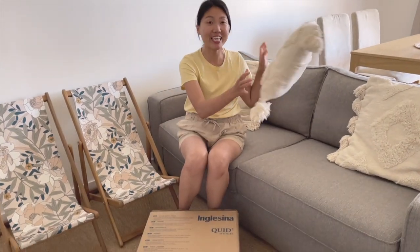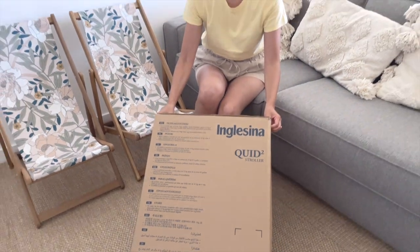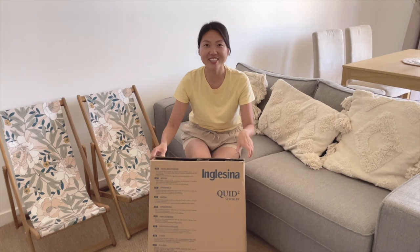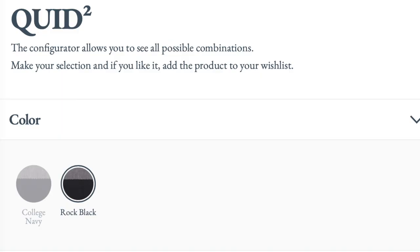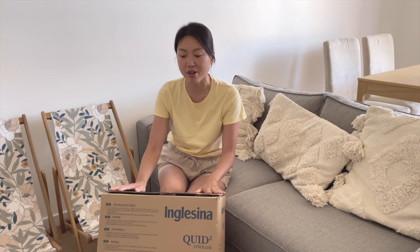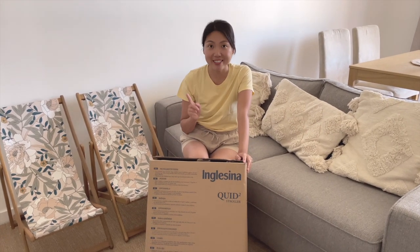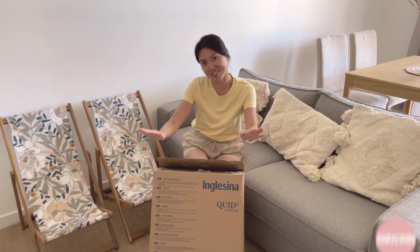After doing my homework and comparing all five strollers in detail, I finally made my decision on the Italian brand Inglesina Quid 2. We bought it in France on our way from Paris, because in France Inglesina has a better color collection than the ones available in the UK. Let me do the unboxing and assembly, and after I'll do a detailed review of the features and explain why I chose this stroller.